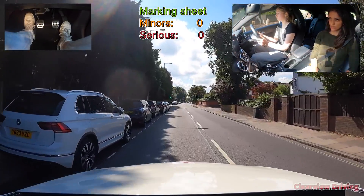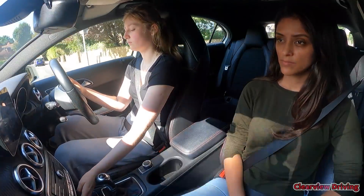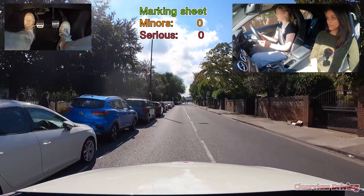When it's safe to do so, the instructor asks Emily to demonstrate how she would switch on the road. Emily confirms and then turns it off as instructed.